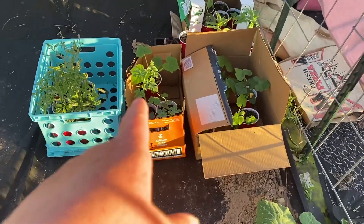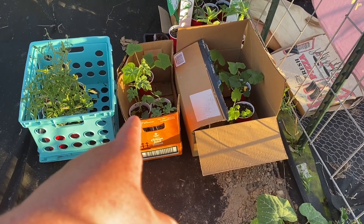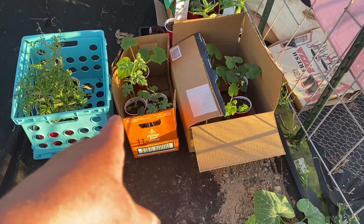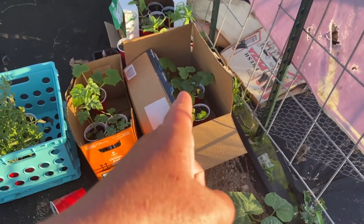My watermelon is going crazy right there — two watermelons. One is All Sweet and one is something else. I think I have a couple other kinds of melon in there too. Yellow squash and some zucchinis.